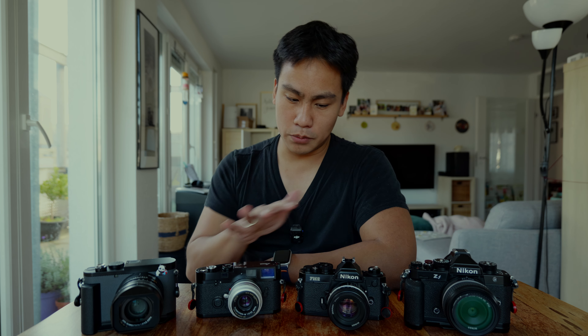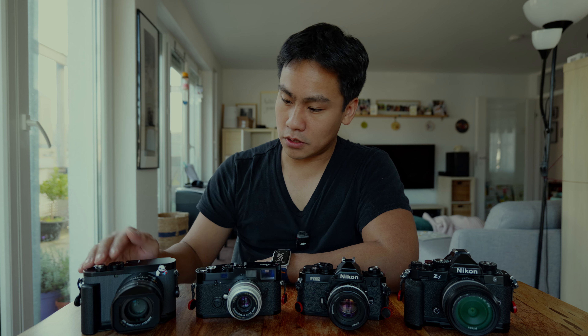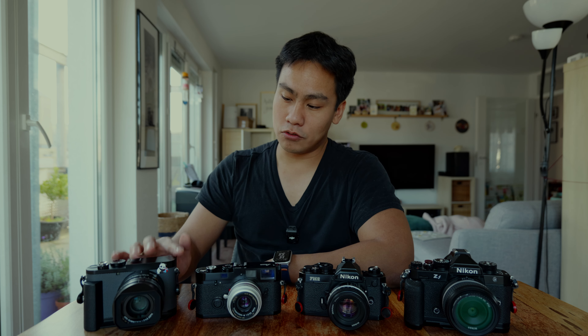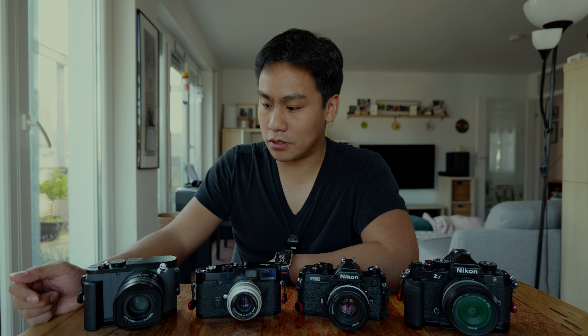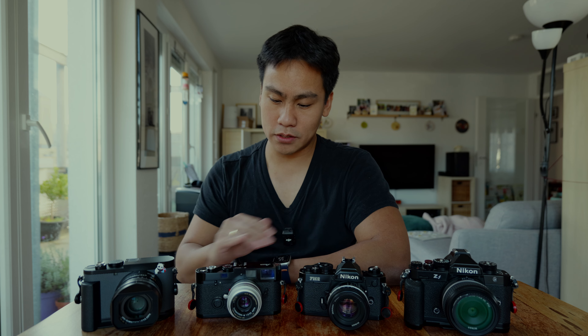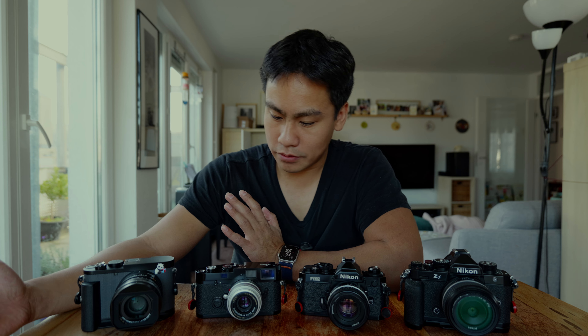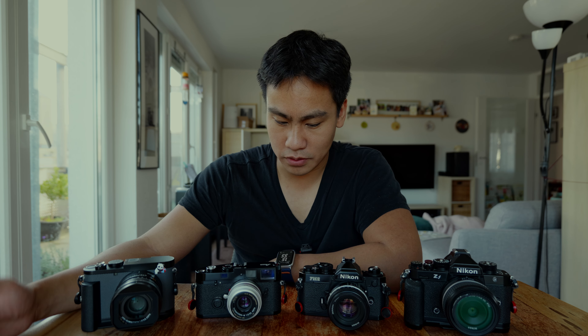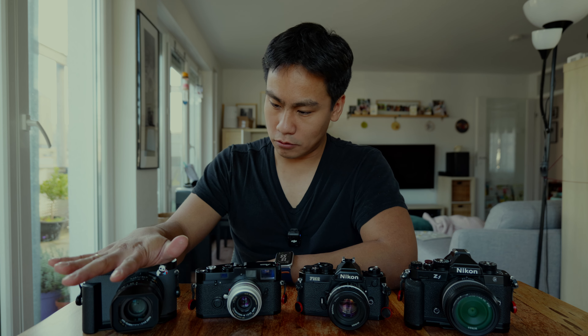To be honest, the Nikon ZF I don't use as much for photos — it's mainly for video work right now. The two film bodies I occasionally take out for street shooting. Currently the most-used camera is of course the Leica Q3 43 — you can see that on my channel since I'm putting out a lot of videos about it. That's simply because I really enjoy this camera right now. The other cameras will also have more presence on my channel going forward, since these four are the cameras I currently use the most.